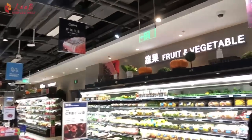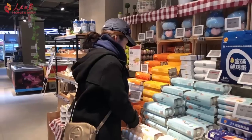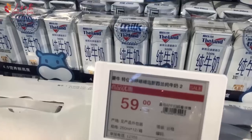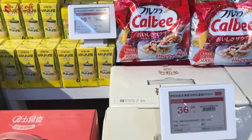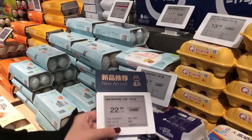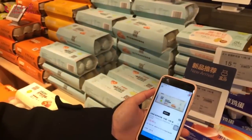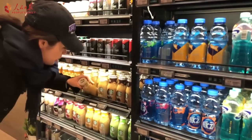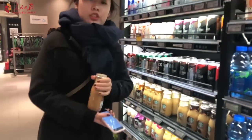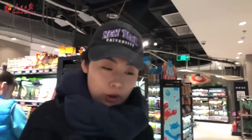The first thing I noticed is a smart pricing system in Alibaba's Hema store. The price tags look like paper, but it's actually a special technology that allows prices to change in real time. Every price tag has a barcode where you can open up the app to scan it and see the price of each item. You can also see reviews of the product. I actually chose a Vanilla Frappuccino and I'm going to check it out.